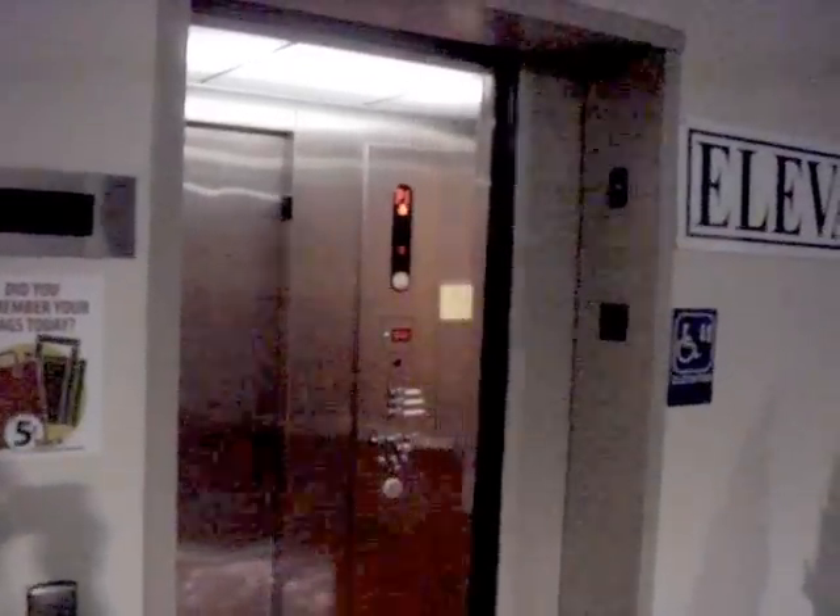This is the elevator at Ucrops in Roanoke, Virginia. It is a Kone. One thing very interesting: there is no alarm bell in this elevator, only a phone.